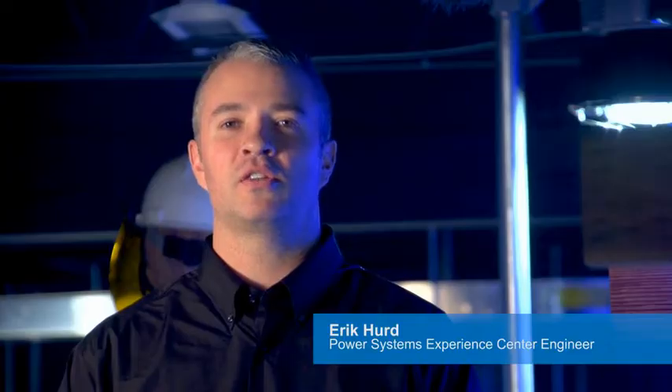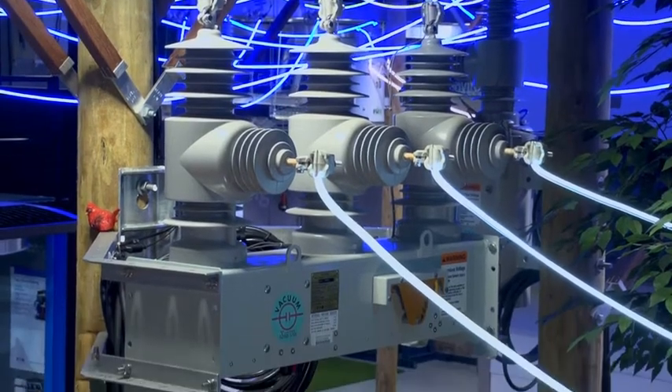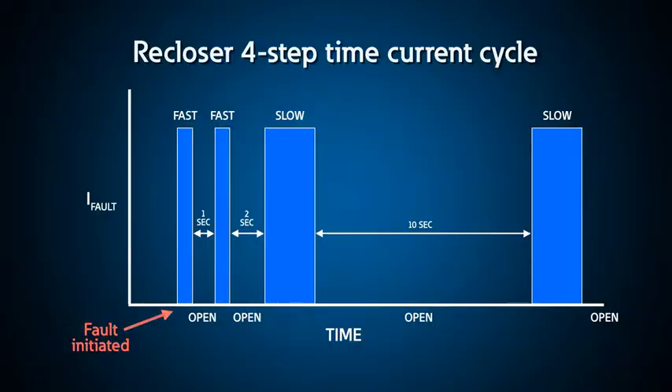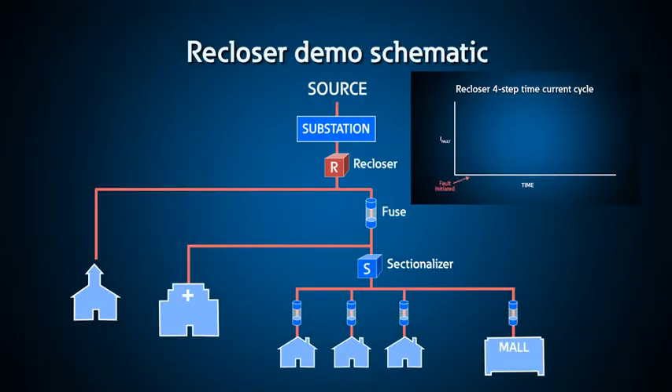A re-closer is a self-controlled device for automatically interrupting and re-closing an alternating current circuit with a predetermined sequence of opening and re-closing followed by resetting or lockout operation. It includes an assembly of control elements required to detect over-currents and control the re-closer operation. Two main categories are hydraulic and electronic re-closers. Here is a typical sequence for a re-closer operation: once the fault occurs, the re-closer opens quickly — this is called a fast or instantaneous operation.